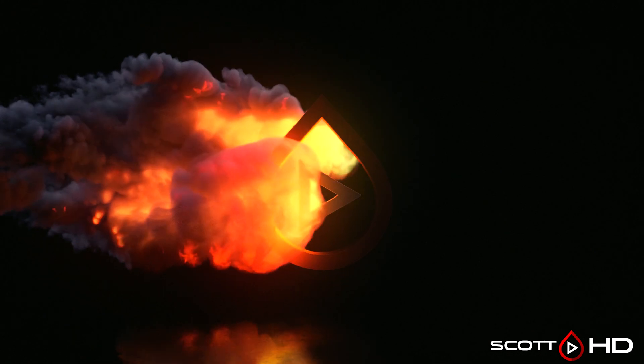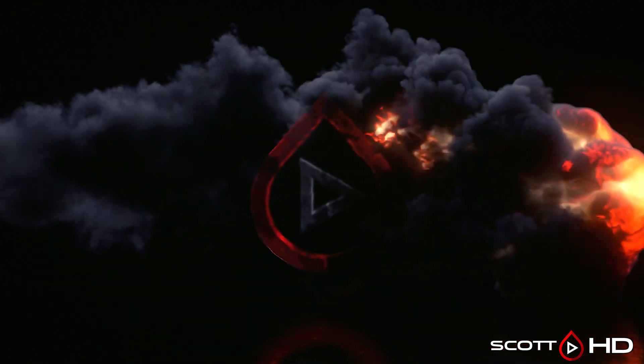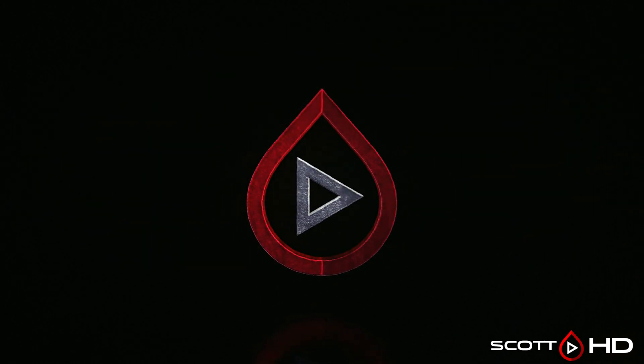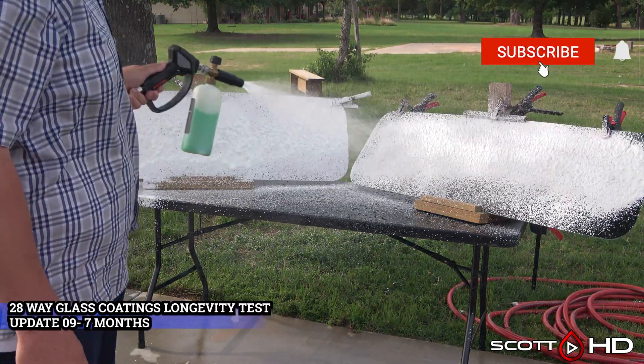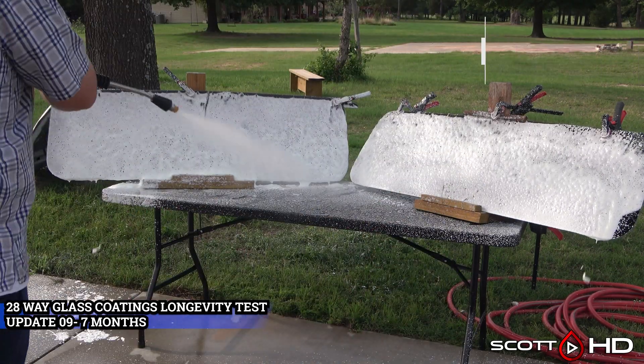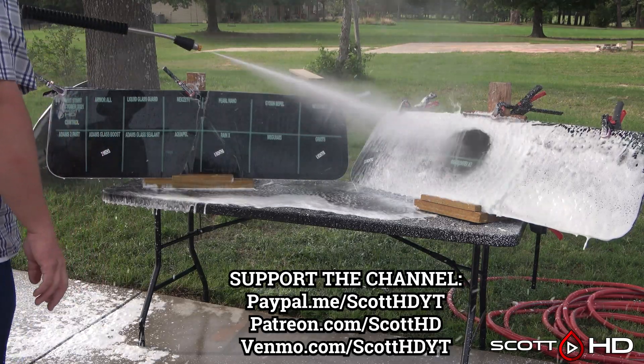Welcome back — this is the seven-month update of our 28-way glass coatings longevity test. We have a few unusual things going on with this test, specifically the two coatings we called failed last month — they may not have completely failed just yet. This is one of those tests I really didn't think was going to last super long, but here we are.